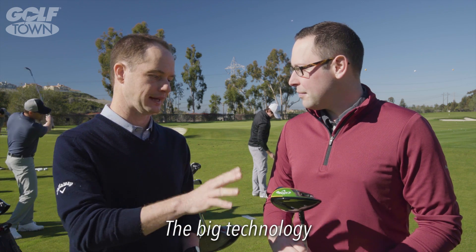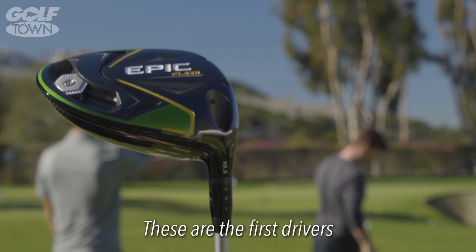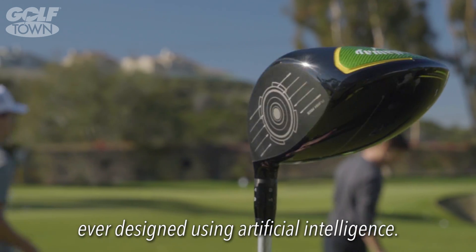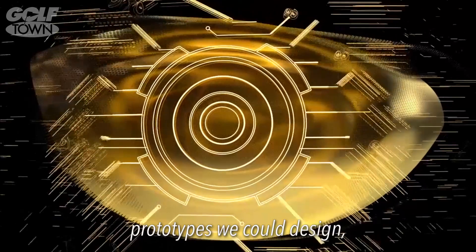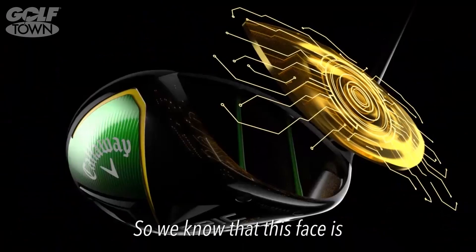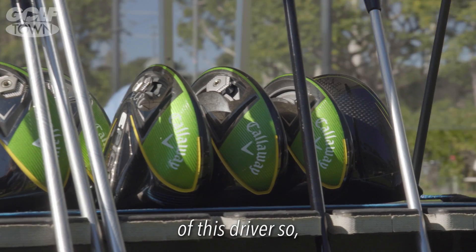These are ones we've been working on a long time and we're super excited about it. The big technology in these new drivers is the Flash Face technology. These are the first drivers ever designed using artificial intelligence. Instead of having typically five to seven face prototypes we could design, we did 15,000 faces. So we know that this face is optimized to work with the body of this driver.